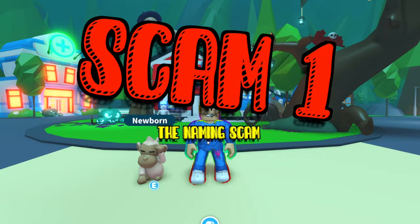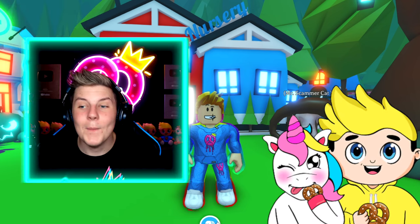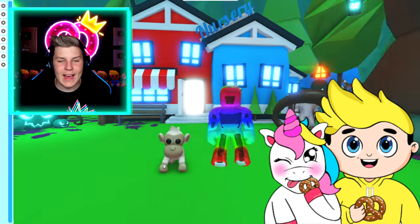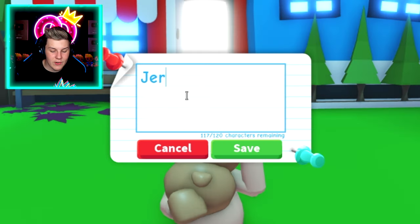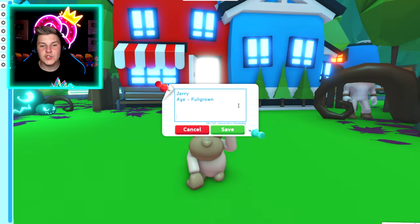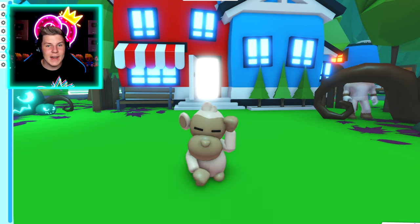Scam number one: the naming scam. The first scam is probably the most basic one, but it's happened to me quite a few times. What people do is they'll grab any random pet, dress it up, go into the name, and name their pet something like Jerry. Then they'll press Ctrl-J, add 'age, full grown,' then press Ctrl-J a bunch of times to make a whole bunch of new lines, and put 'A' down at the bottom. So now if you press save and go into your backpack,